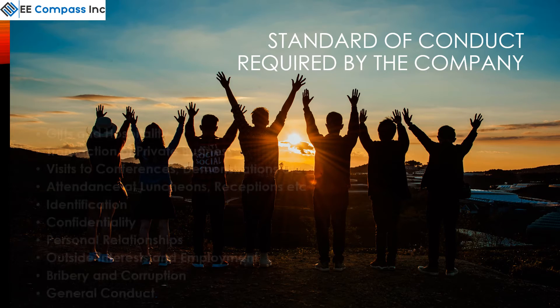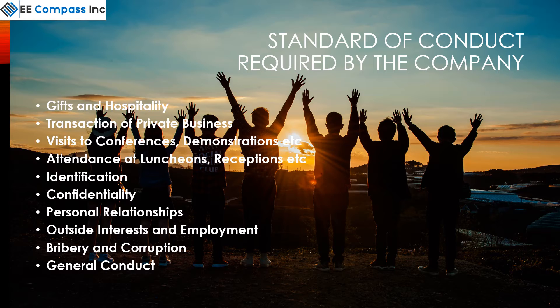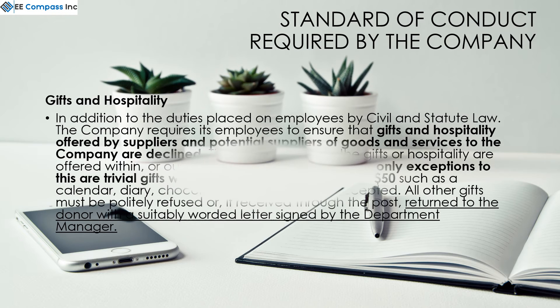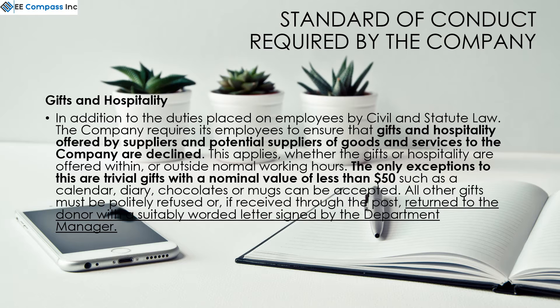Identify the employer for loss caused by the employee. The standard of conduct covers a number of areas. Gifts and hospitality offered by suppliers and potential suppliers of goods and services to the company should be declined. The only exception to this are trivial gifts with a nominal value of less than $50.